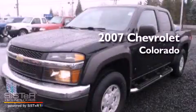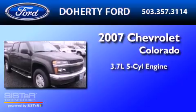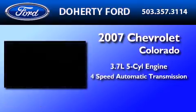This is a 2007 Chevrolet Colorado. It features a 3.7-liter, five-cylinder engine and a four-speed automatic transmission.